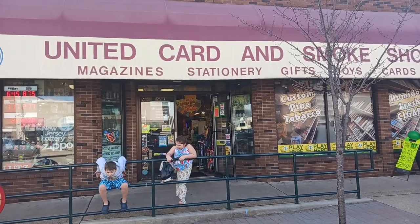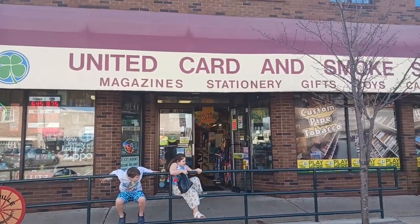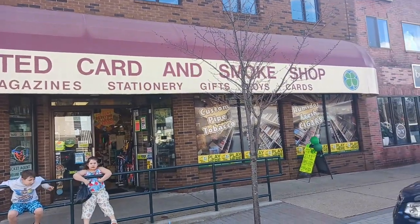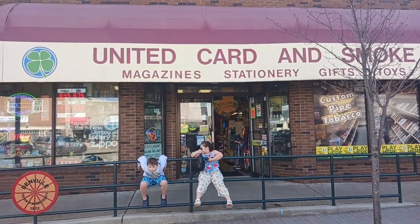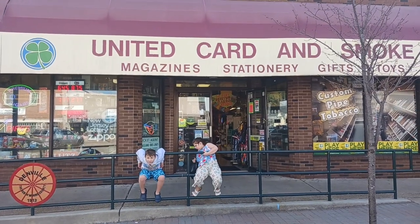Hey guys, it's Kevin and Sheena here. We're here with our friend Tommy and we're at United Card and Smoke Shop in Denville, New Jersey. We're going to go in and see what kind of creepy or strange or spooky stuff they have.